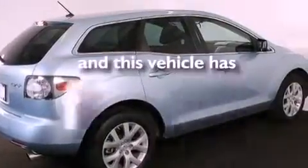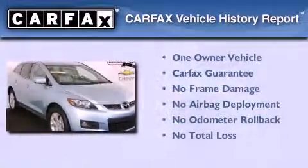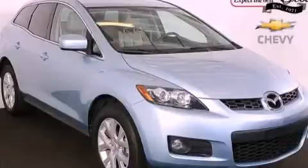This vehicle has fewer than 31,000 miles on the odometer. This Mazda has had only one owner and it qualifies for the Carfax buyback guarantee. We invite you to contact us today to learn more about this vehicle.